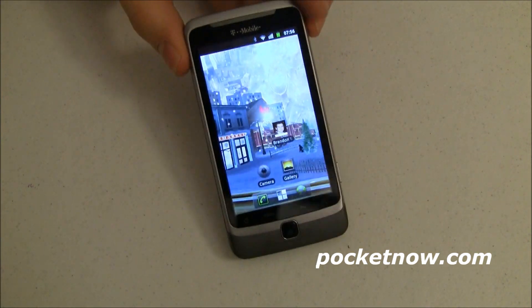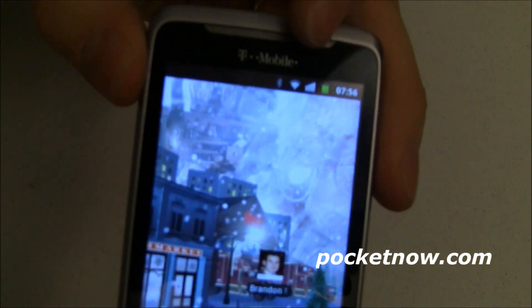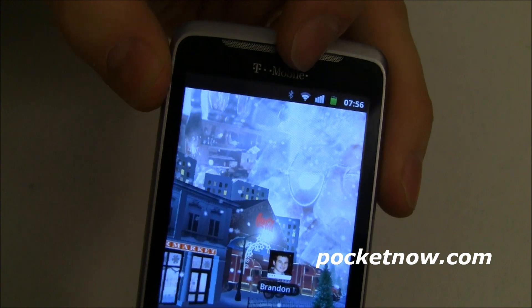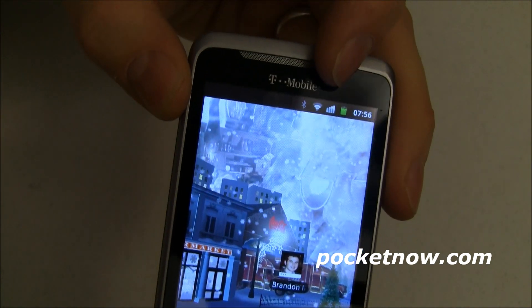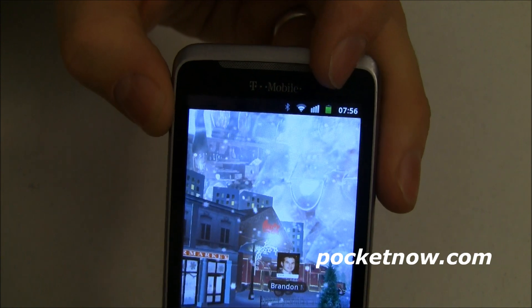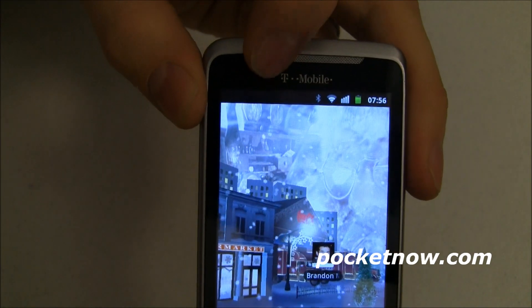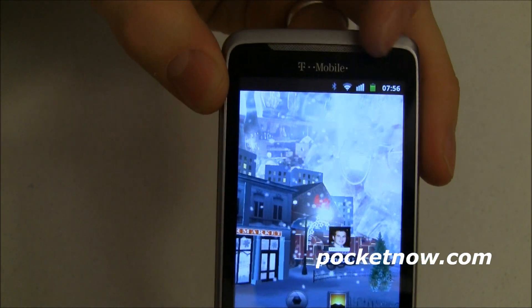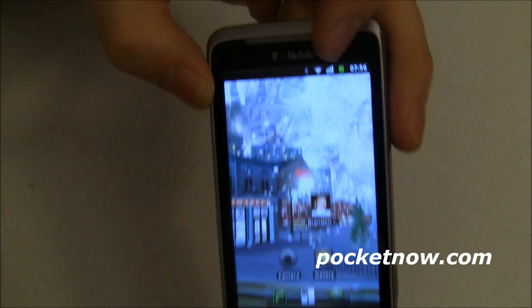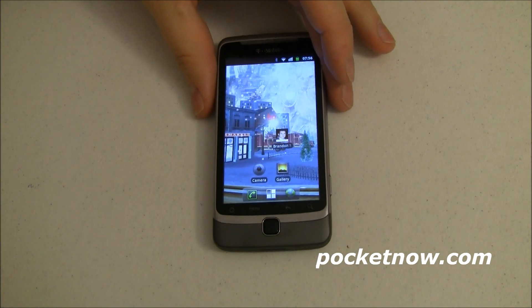What do I mean by other stuff? Take a look up here. First of all, you see the new gingerbread-style notification bar. I've got Bluetooth turned on, Wi-Fi on, Wi-Fi has a good signal, my battery is all nice and charged up, and I've got my clock up there. It's that nice dark black bar that we're coming to become familiar with with gingerbread. But other stuff — other hardware — doesn't work.